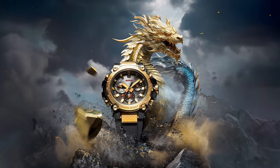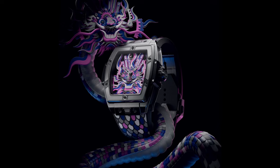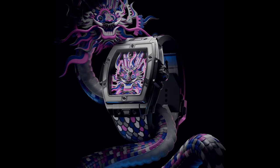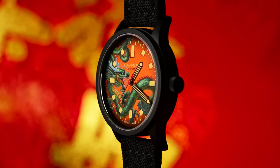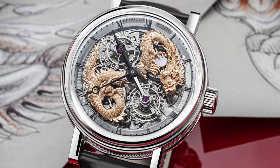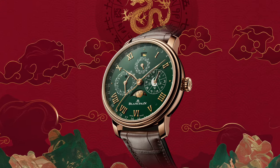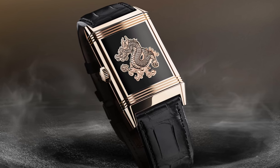Last seen in 2012, the dragon is associated with luck, power, and authority. To mark the occasion, many popular brands have released special editions, and the world of horology is no exception, with watchmakers showcasing their creativity and flair to produce some truly inspiring and unique timepieces. In this episode, we'll look at 11 dragon-inspired releases paying homage to the only mythical creature in the Chinese Zodiac.